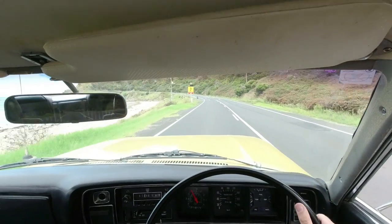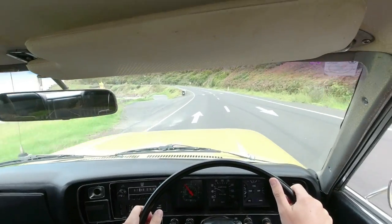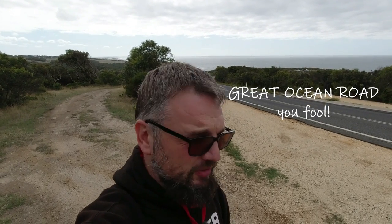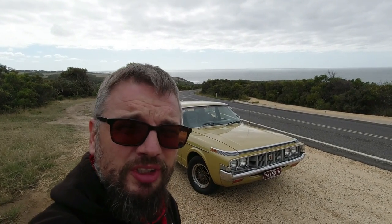High crash zone — I can't even read it! In this video I'm going to drive a car along the Great Ocean Highway here in Victoria, Australia. I'm going to do it in an Australian car, but it's not quite what you're expecting — this is an Australian-assembled 1974 Toyota Crown.